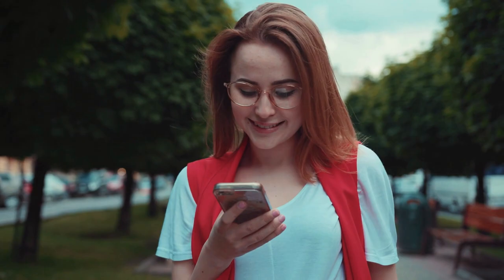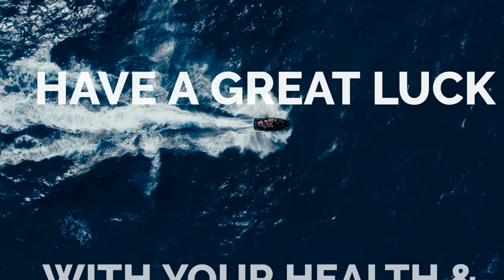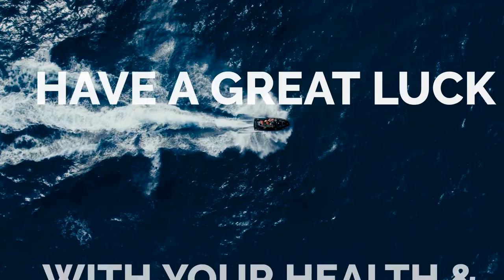That's it for now. Before you leave, we'd like to appreciate every second you spent watching the video. If we deserve more of your attention in the future, press the subscribe button if you haven't done it already. Like the video if you believe it will motivate the YouTube algorithm to push the video to more people. Honestly though, it's more like a myth to us, so feel free to move on with your plan after the video ends. We hope you have great luck with your health and project. See you again soon!